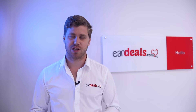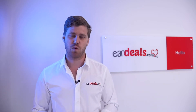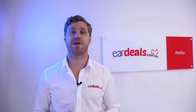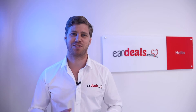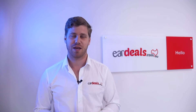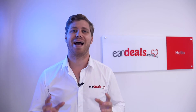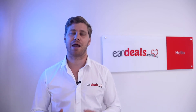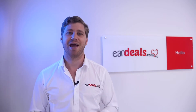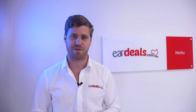G'day and welcome to Ear Deals, Australia's number one free-to-use hearing aid brokering service, where we connect you with the latest hearing aid information on the market, free of charge and with the best deals that we can find. Our mission is simple — we provide you as the potential hearing aid wearer with transparent, unbiased information about the latest technology, and we can do this because we are 100% independent of hearing aid manufacturers.